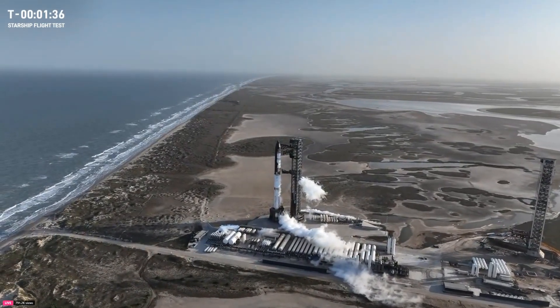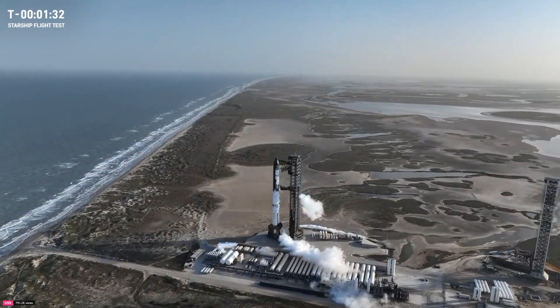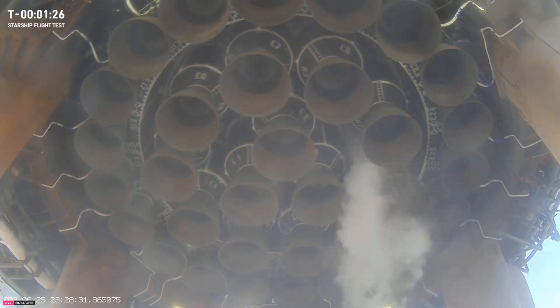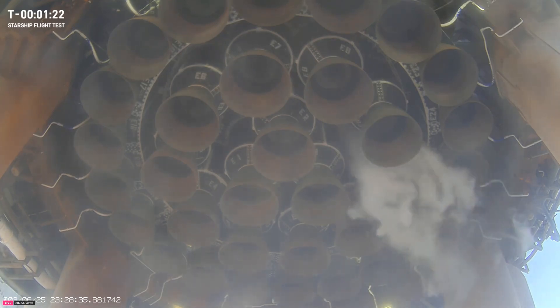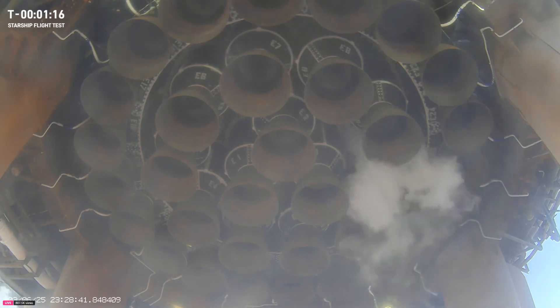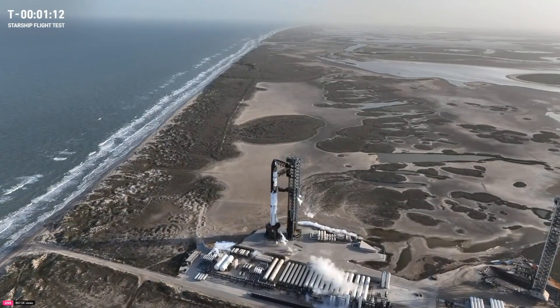We have propellant on board. If we pass the T-minus 10-second point and the water starts to flow in that flame deflector and we scrub, that's an automatic scrub for the day. There's our TVC — our thrust vector control checkout. It's got a little bit of a wiggle there on those inner Raptor engines, those 13 inner ones, which are going to be used for the boost-back burn and the landing burn.